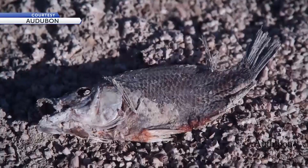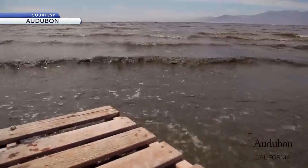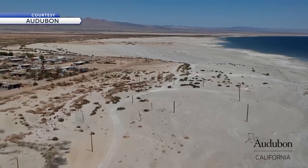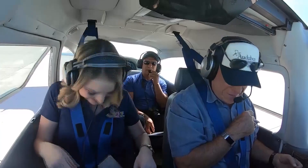Those devoted to combating the biological crisis here say seeing it firsthand is essential. "It's more than you can get by just watching a video. It's more than you can get from the ground in many cases. It really is an eye-opener." For News Channel 3, I'm Madison Weil.